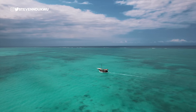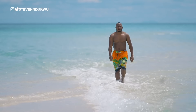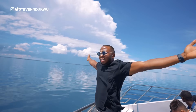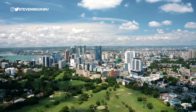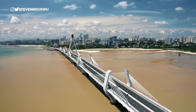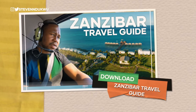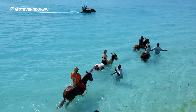My trip to Zanzibar left me speechless. However, I had so many other items on my bucket list that I couldn't tick off — some because of finances, others because of access, and some because of timing. But I hope to visit Tanzania in the coming months to see the other part of the country and tick off the remaining items on my Tanzania bucket list. Don't forget to download the Zanzibar travel guide if you plan on visiting this island destination. Thanks for watching and I'll see you in the next episode.